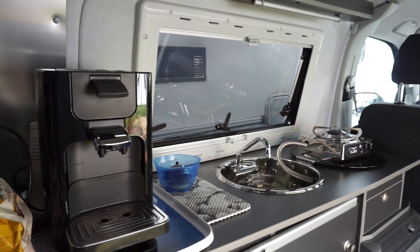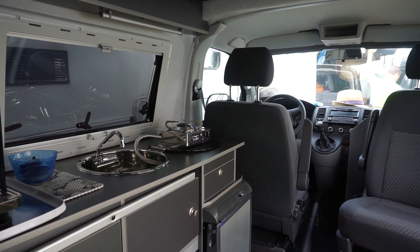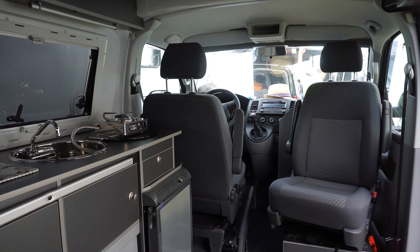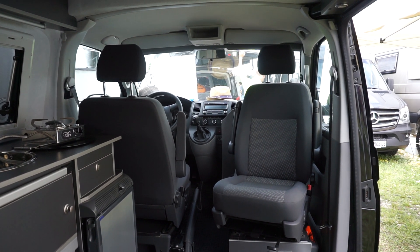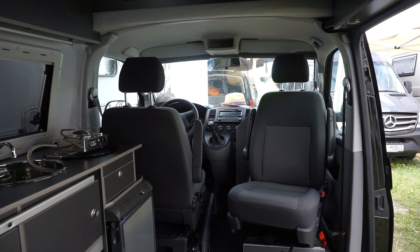So I now know where the purses are kept. Let's hope nothing goes missing, because I'll be the first suspect. That's a look down this van.